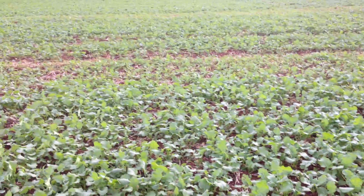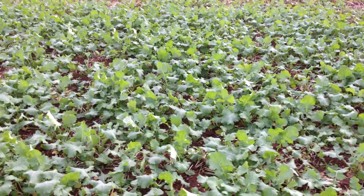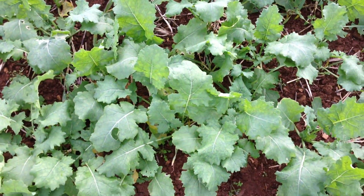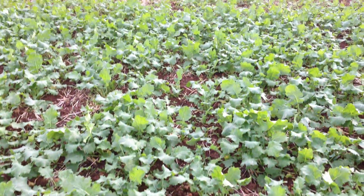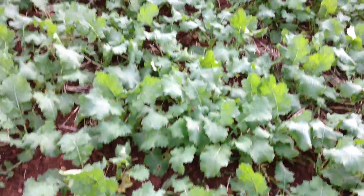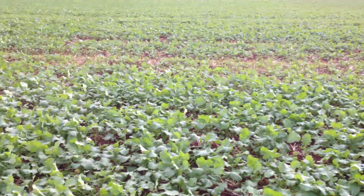Then we move into plot 5 which is Marathon from DSB. Marathon is probably the most forward in this plot — absolutely flying along with some really big plants there. That's Marathon from DSB.